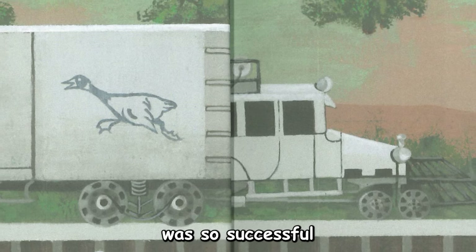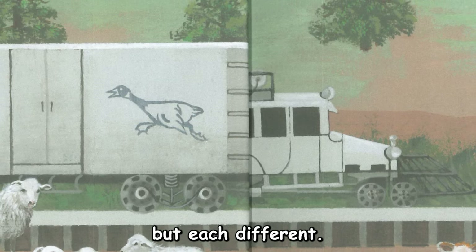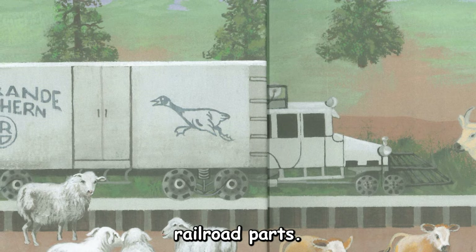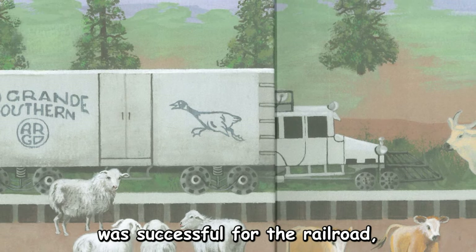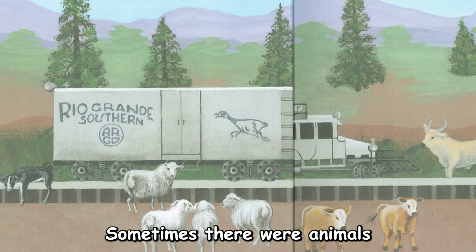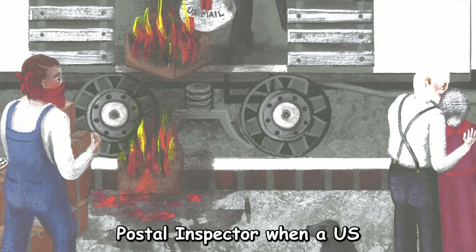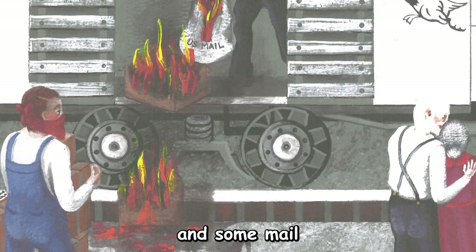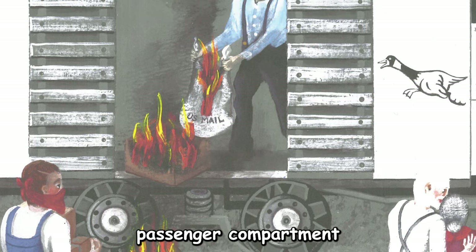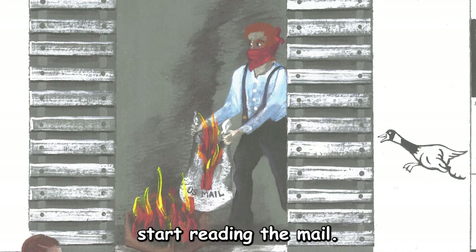The Galloping Goose was so successful that six more were hatched. Similar to the original, but each different. They were built from 1920s-era Pierce Arrow automobiles and spare railroad parts. Although the Gaggle of Geese fleet was successful for the railroad, a few problems came home to roost. Sometimes there were animals on the tracks. On another occasion, the railroad got into trouble with the U.S. Postal Inspector when a U.S. mailbag and some mail was singed from getting too close to the wood stove, which was in the passenger compartment to keep the passengers warm. The mail inspector also became worried that passengers would start reading the mail.